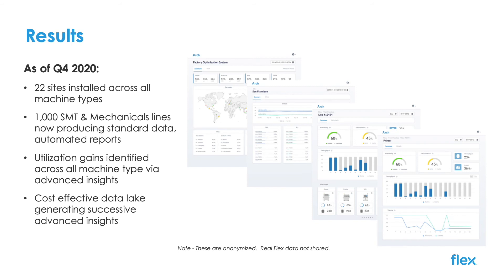Earlier this year, just days after we reopened our Shanghai mechanical site after its COVID-19 shutdown and no one could travel, we completed 100% remote installation of the Arch system. Arch hardware kits were shipped over, installed on equipment, and live data was integrated both to the MES and to the same cloud system.